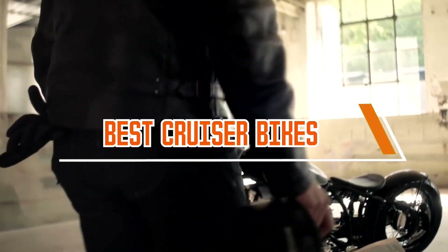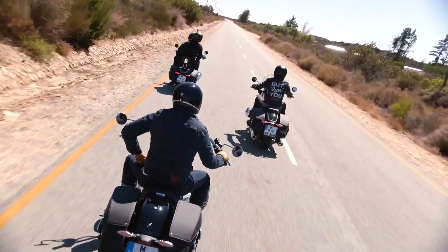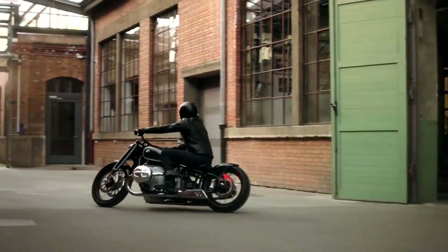Cruiser bikes feature an upright riding position, allowing riders to sit with their back straight and their arms and legs extended comfortably. This position reduces strain on the back and neck, making them ideal for leisurely rides.